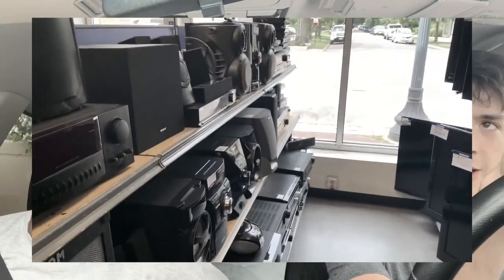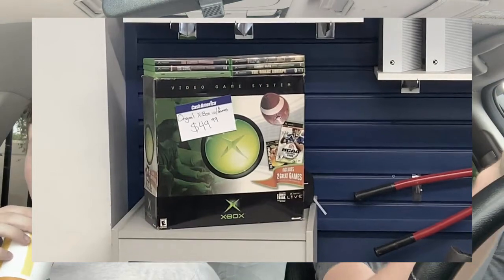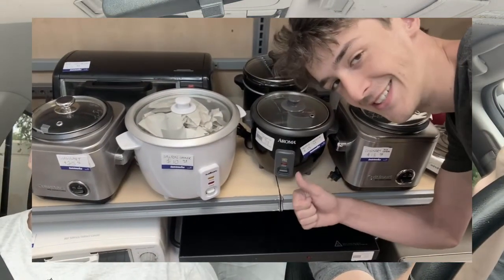Just left Cash America Pawn — definitely a bigger selection. They had a lot of cheap TVs, cheap stuff, an original Xbox with games, blenders, waffle irons. But I want to get to the gritty stuff — the knockoff phones, the off-brand items.